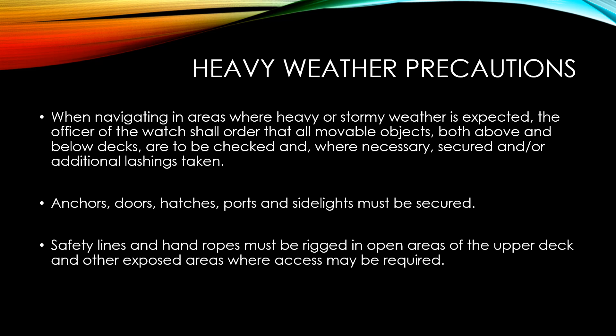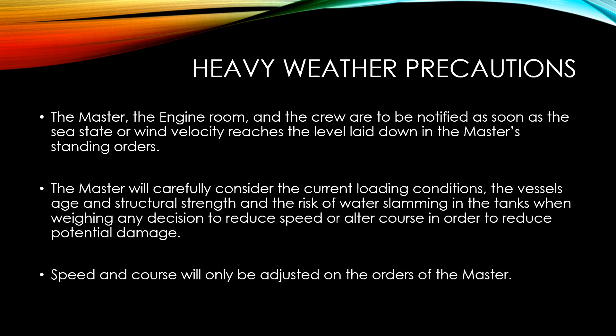Safety lines and hand ropes must be rigged in open spaces of the upper deck and other exposed areas where access may be required. This becomes more important if crew are to be sent out to check and tighten the lashings of the cargo on a daily basis.